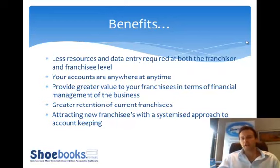Greater value back to franchisees in terms of financial management of their business is a big focus, with franchisors wanting to add greater value and improve retention. The more financial management tools your business owners and franchisees have, the longer they'll want to stay in the business and within the system. A systemised approach to back office and bookkeeping is also another way to attract new franchisees to the system.